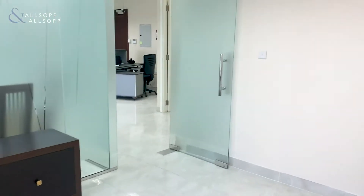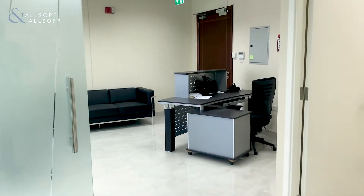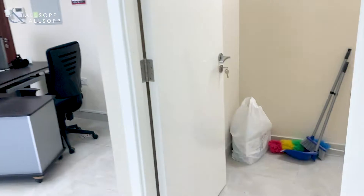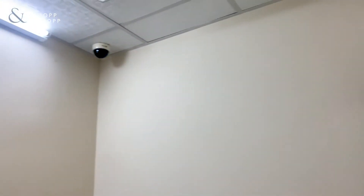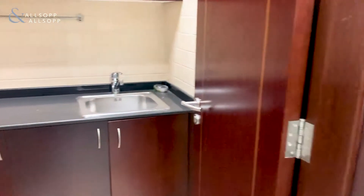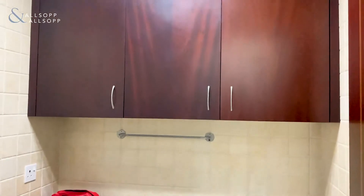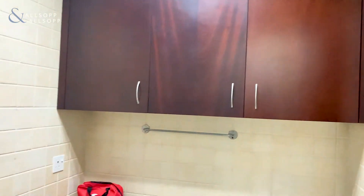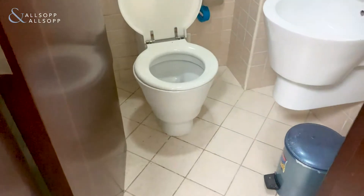The office also comprises a small storage room, as well as a dry pantry and a bathroom. Here is your storage room, and then just down the hall here we have the pantry, and then finally the washroom.